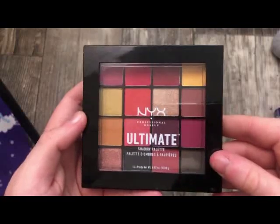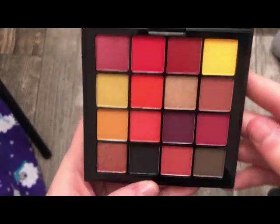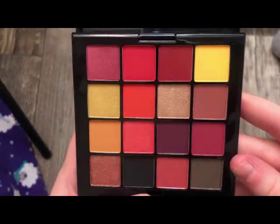The next palette is from NYX — this is the Phoenix Palette. I opened it up so you guys can see the colors better. It's really, really pretty.